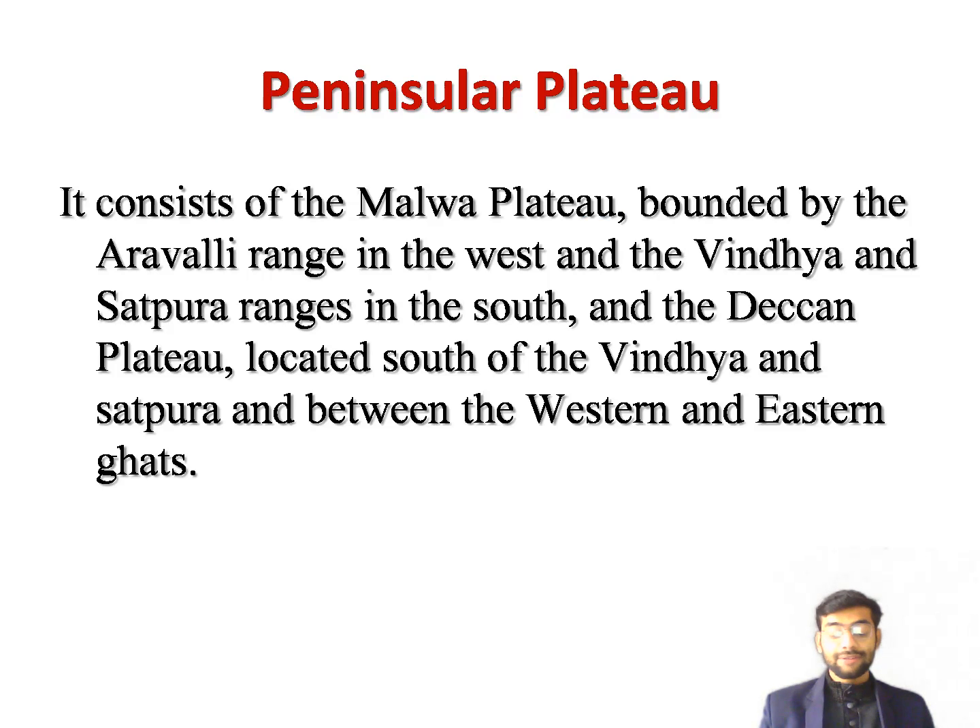The Malwa Plateau forms the northern part of the Peninsular Plateau. It is bounded by the Aravalli range in the west and the Vindhya and Satpura ranges in the south. In the north, the plateau gradually merges with the Northern Plains, and in the east it continues beyond the Vindhyas as the Chota Nagpur Plateau. To the west of the Aravallis is the Thar Desert.